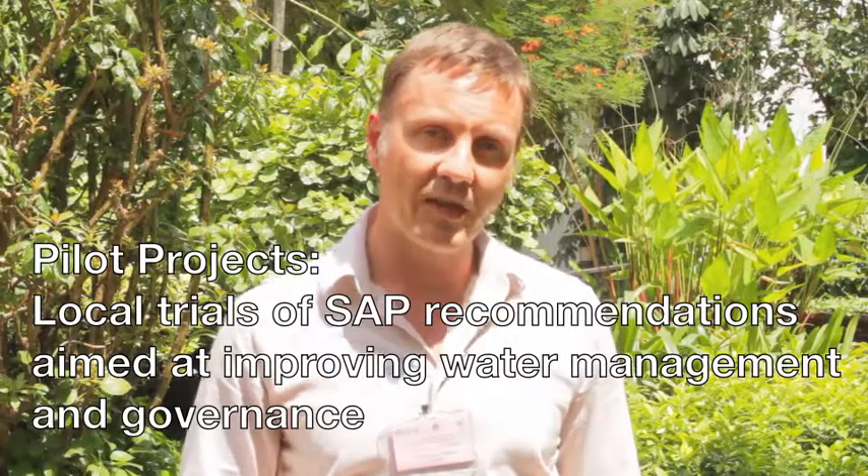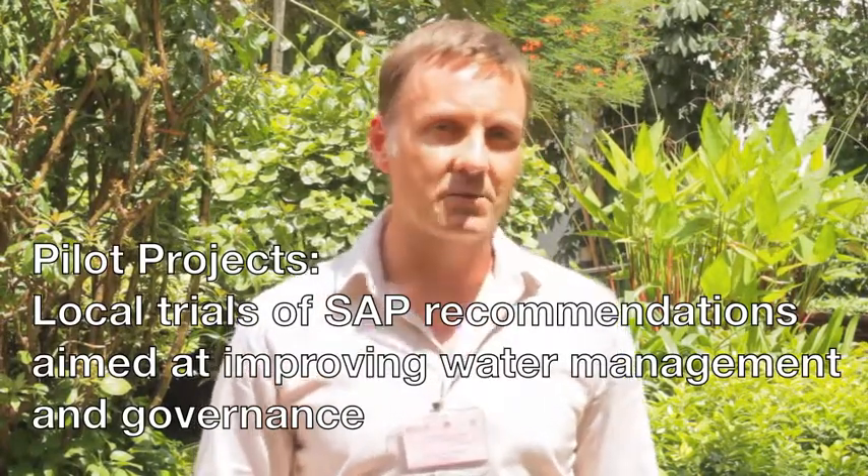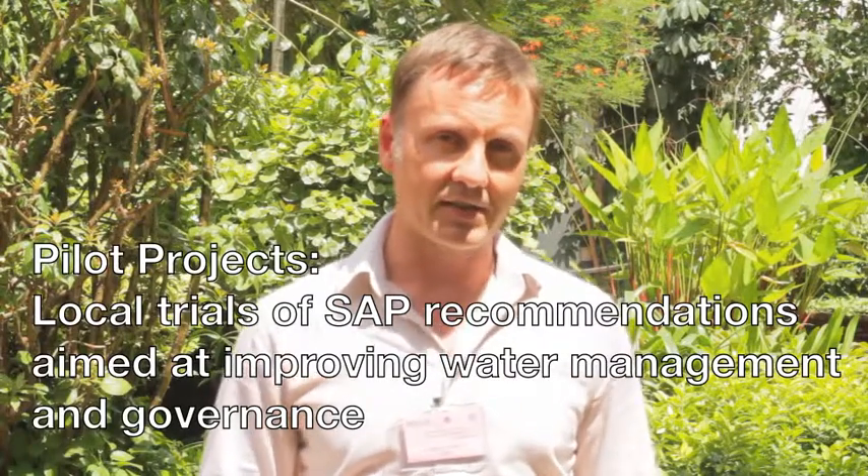We also used a series of pilot projects so you could try at the local level already some actions which you believed would be very helpful for improving governance and management of the living marine resources in the ecosystems. The lessons learned and the best practices identified through these pilot projects then allow to better identify the optimal actions to be incorporated in the SAP, ensuring that when you do the bigger investments through the SAP, you will get the biggest possible return on your investments.